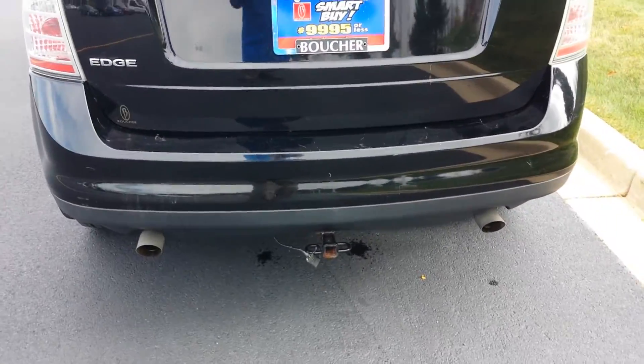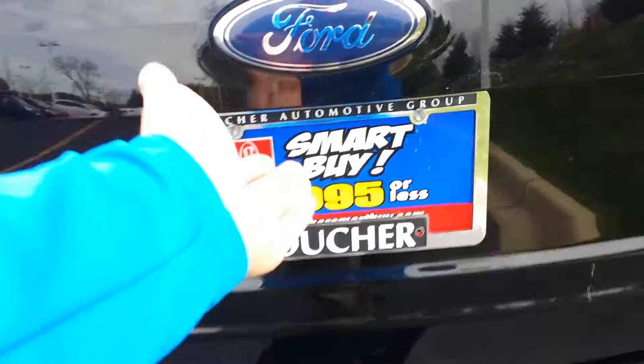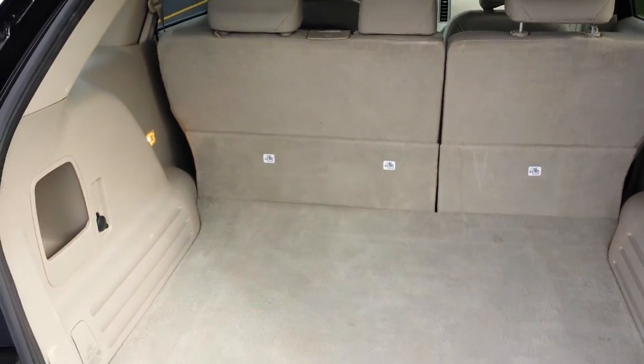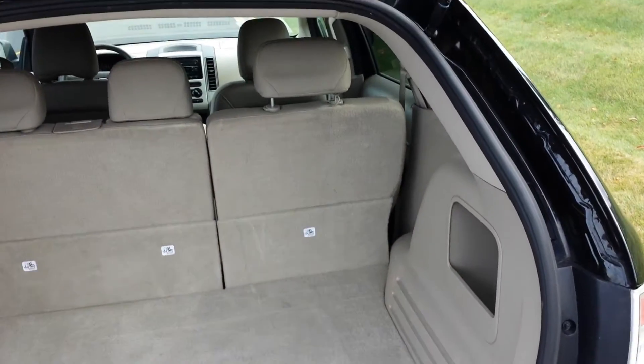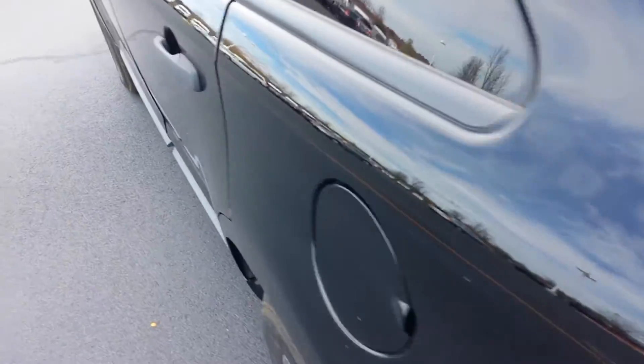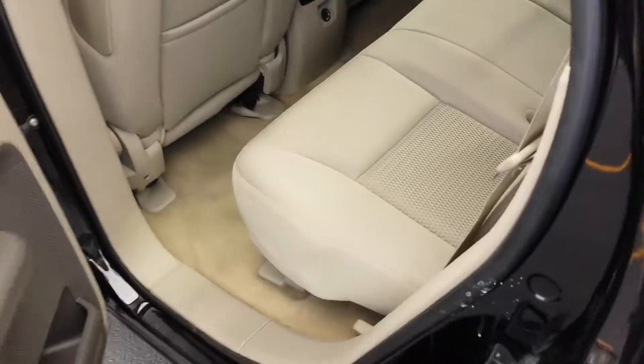You got your trailer hitch there, got your space in the back — lots of room. The spare sits right underneath there. Let me show you the back here.